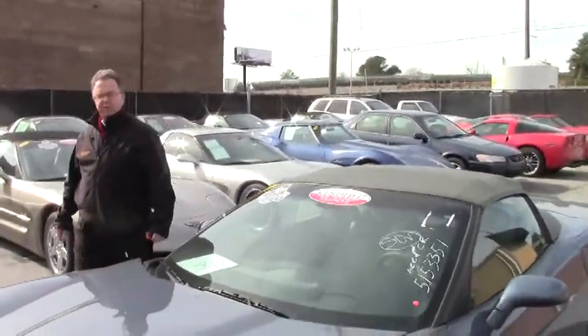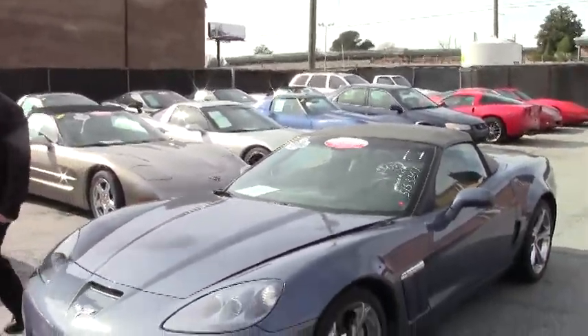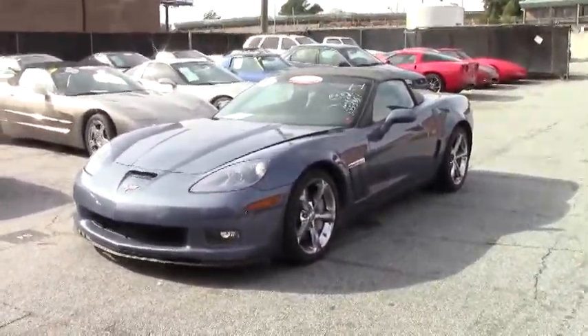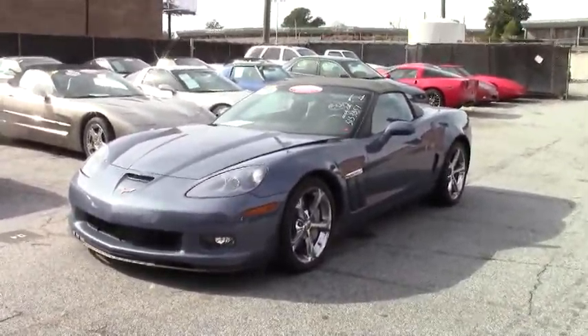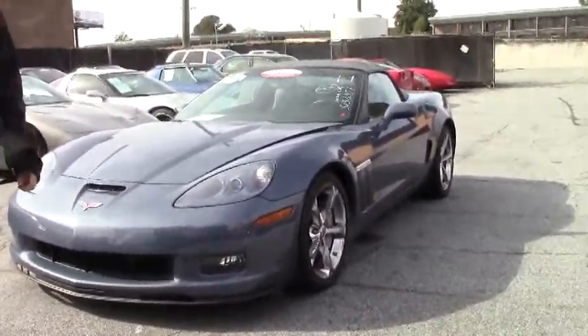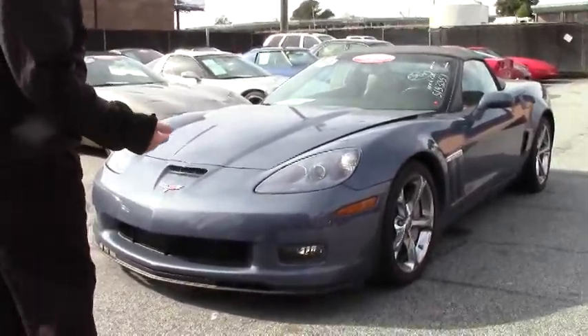Welcome to Buy A Vet. We're going to do a little bit of a different video this time. This is a 2011 supersonic blue convertible that has literally just come off the truck. We are going to be doing some things to it that I'm going to point out for you folks who I'm sending this to.